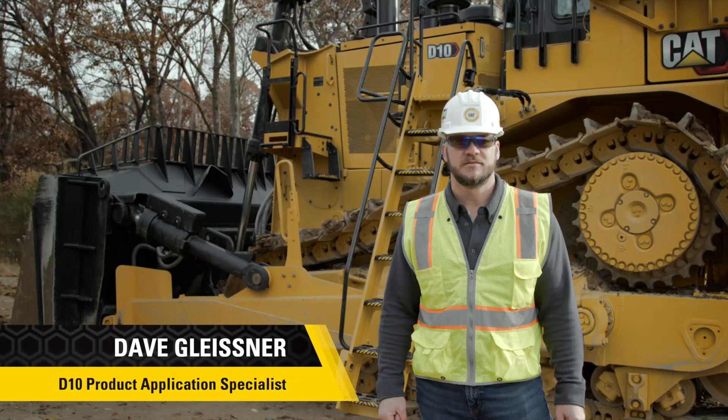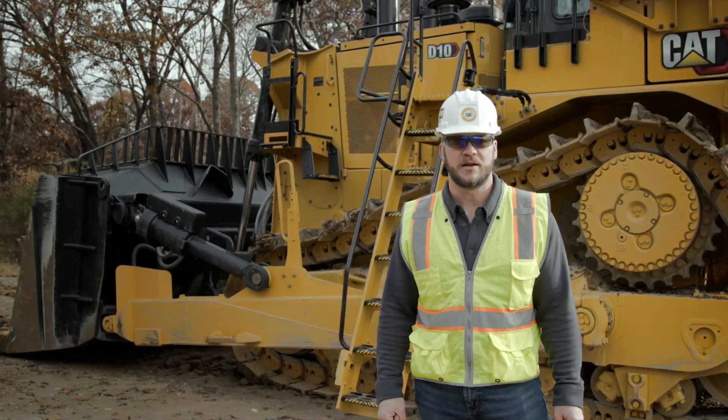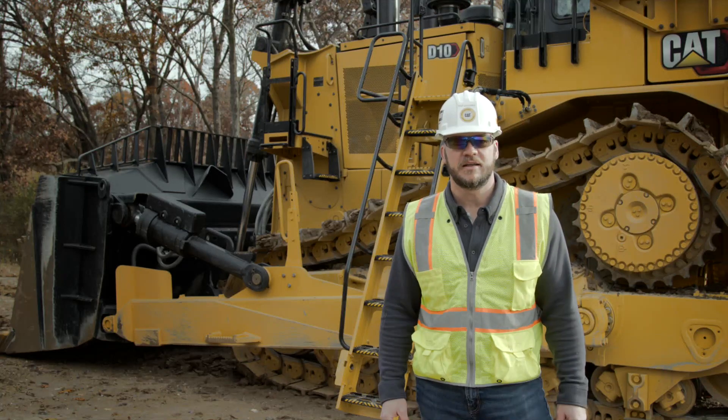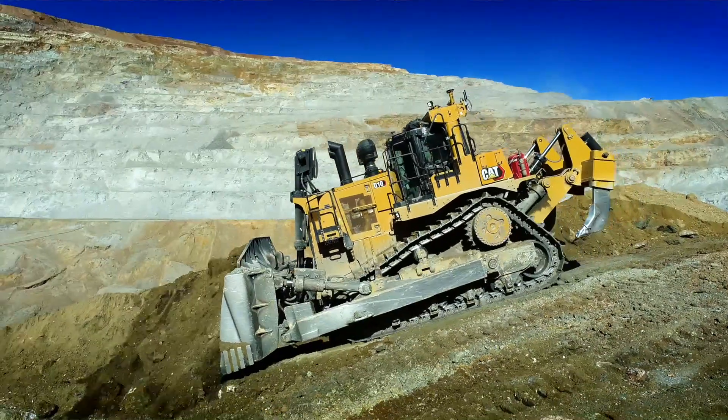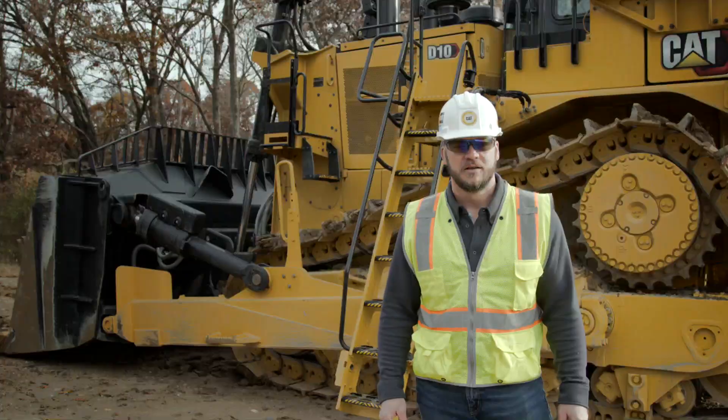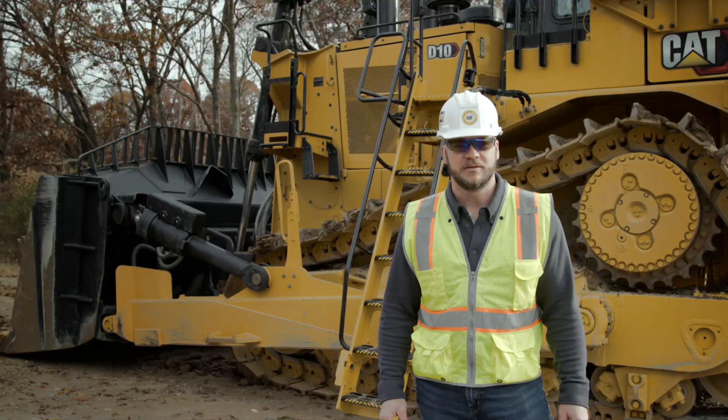Hi, I'm Dave Gleisner, D10 Product Application Specialist with the Large Dozer Product Group. I'd like to thank you for your interest in Caterpillar products. Today, I'm going to walk around the next generation D10 and introduce you to many of the new features. But first, let's start with a little history.